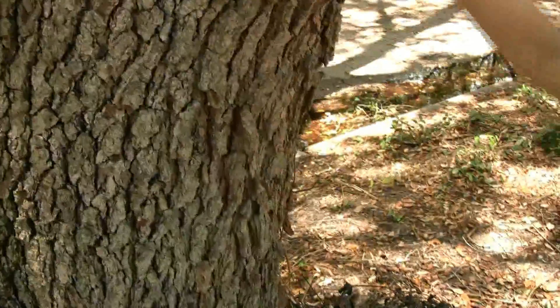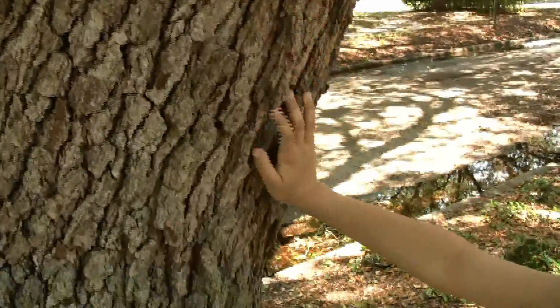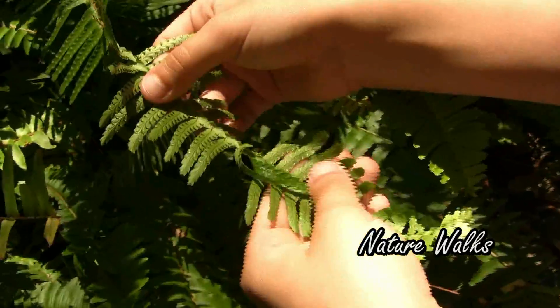This is the bark of the tree, and it's pretty rough. Fern, and on the back of the fern there's spores.